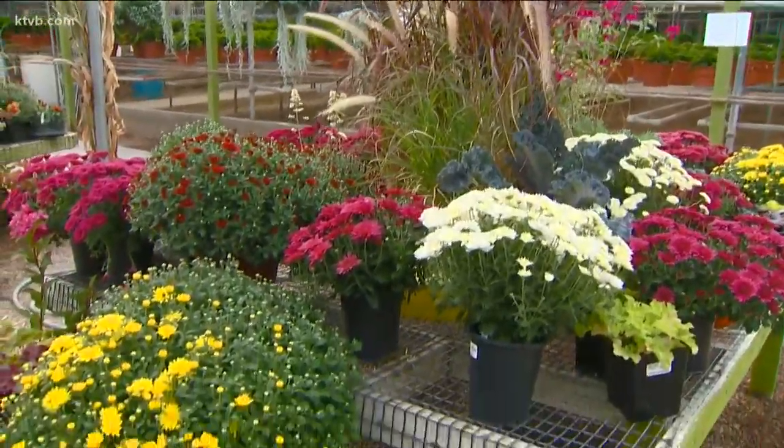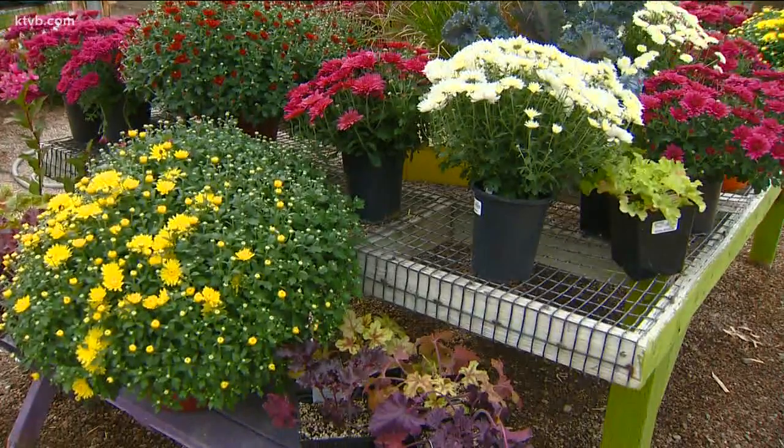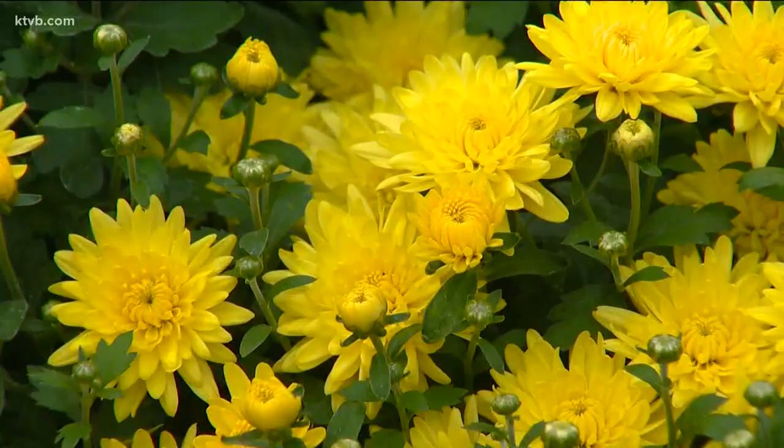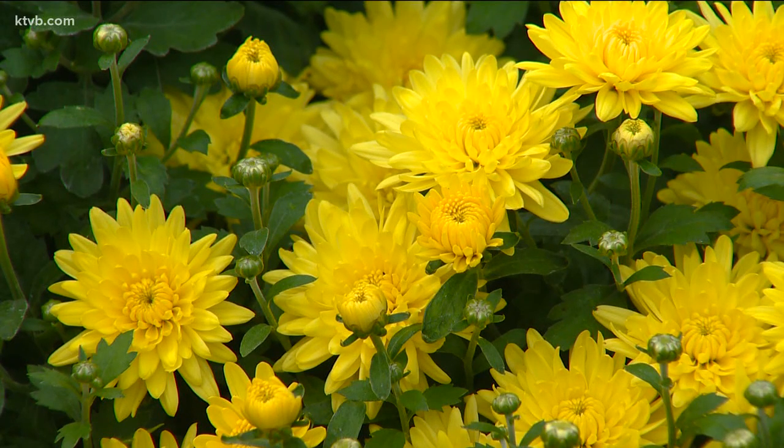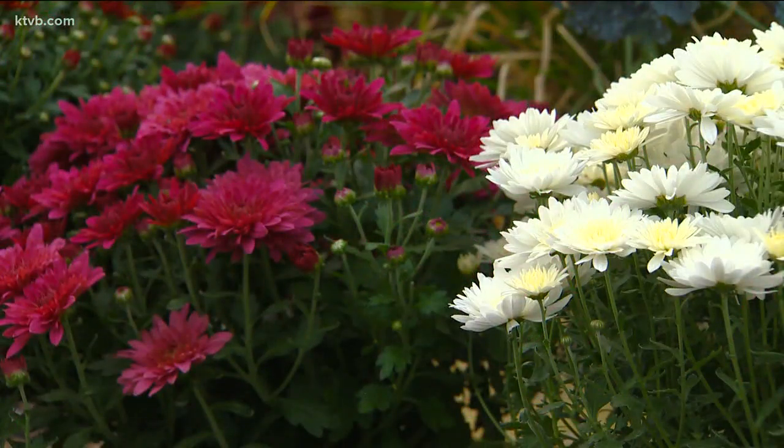Mums are a great fall plant because there's such a variety of bright colors you can choose from that will dress up your yard and garden as the summer foliage and blossoms start to fade away. Mums, short for chrysanthemums, love the cooler weather and will continue to bloom even through the first light frosts of fall. They're inexpensive and since they're perennials, if the winter weather isn't too severe, they'll bloom again next year.